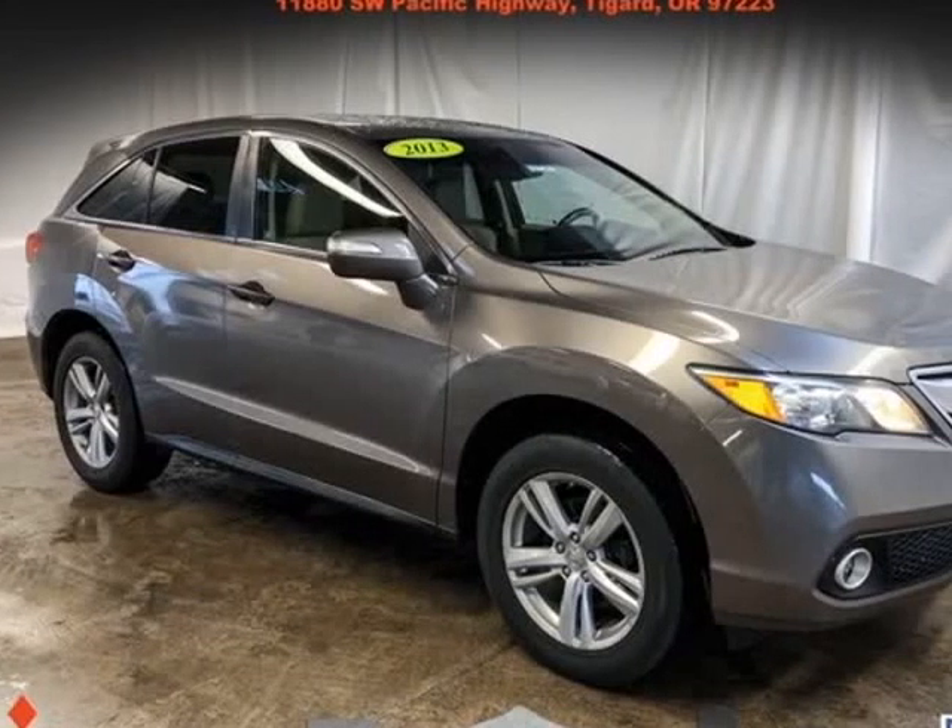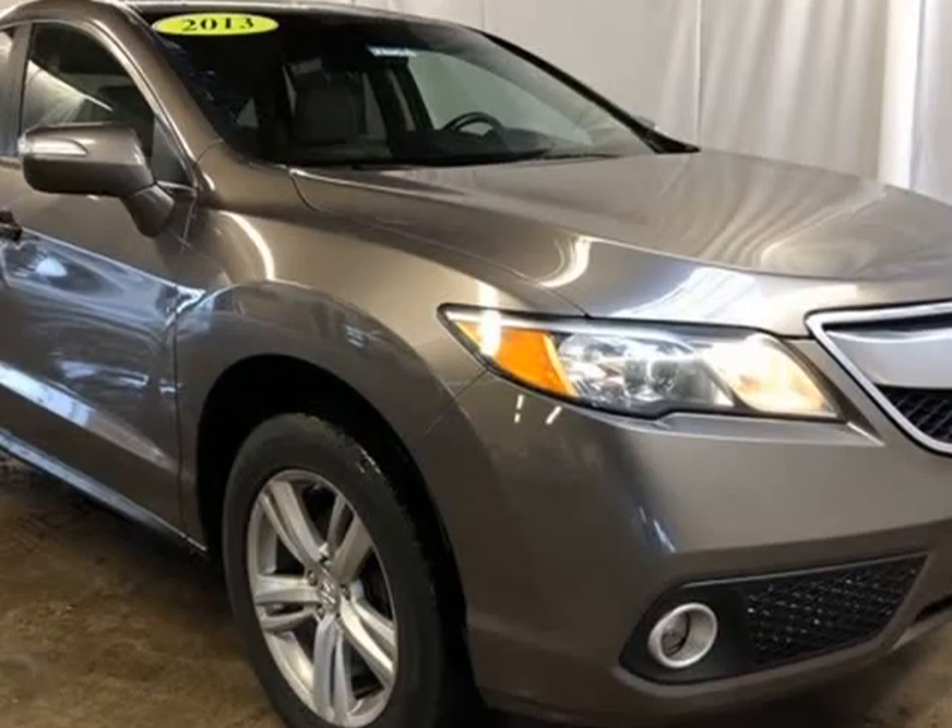This 2013 Acura RDX is brought to you by Roger Kehdi Mitsubishi.